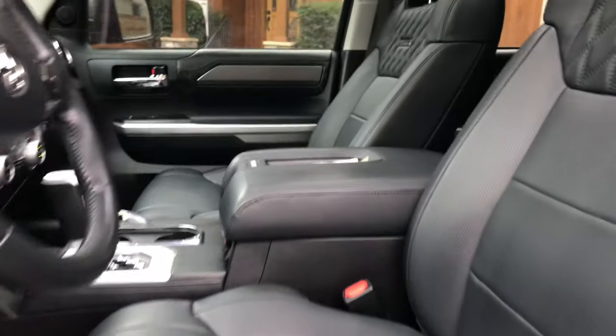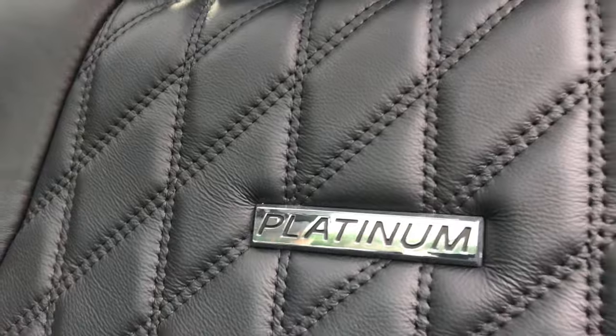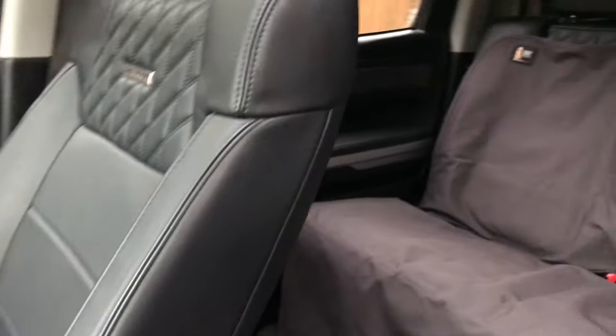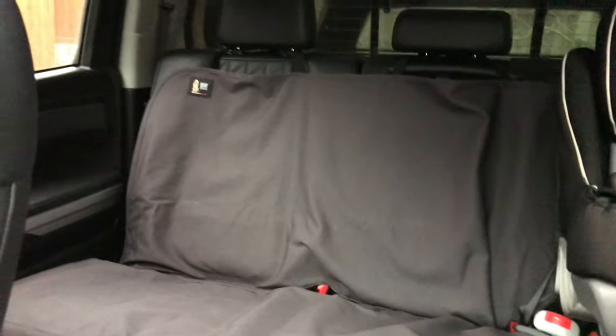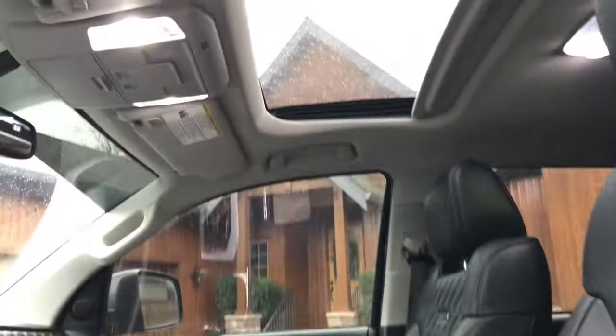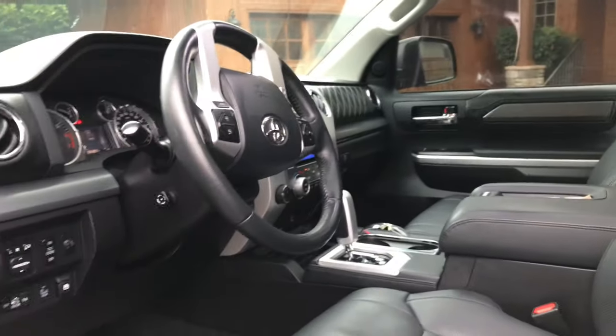Full leather, platinum — baby! Look at the inside. Oh, beautiful. A sunroof too? My next truck, guys. This is my next truck.